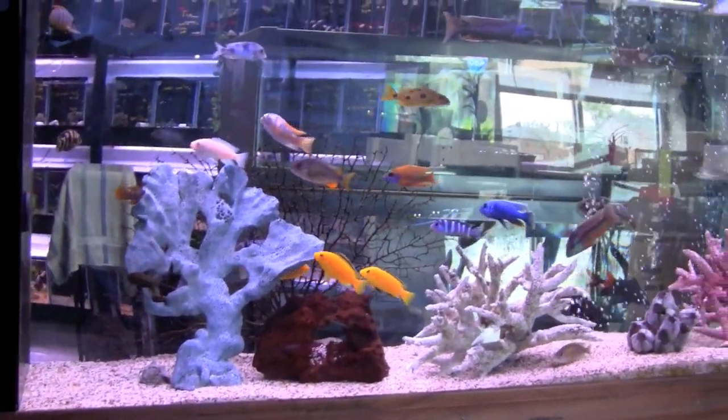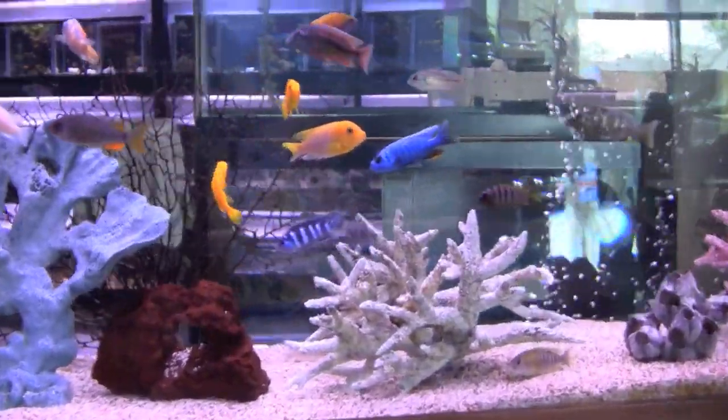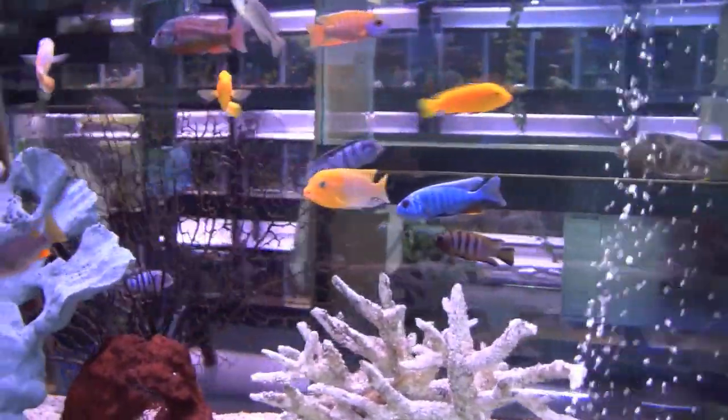Decorative corals on Lake Malawi cichlids? Why not? It's a lot less expensive and you can keep a lot more fish than you could if this was an actual marine tank.